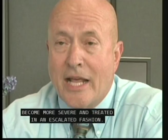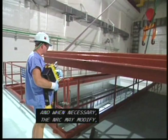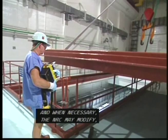For a minor problem, the NRC may issue a Notice of Violation, and the licensee must show that they have corrected the problem so that it won't happen again. More serious or repeat violations can result in fines or employment restrictions. And when necessary, the NRC may modify, suspend, or revoke a license.